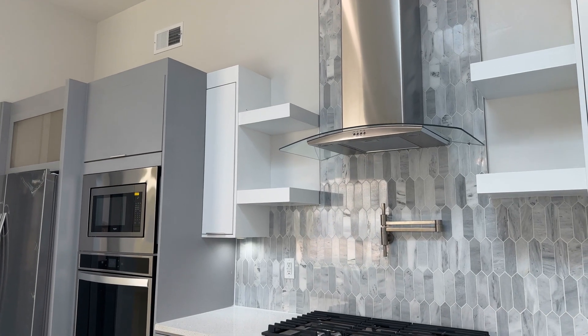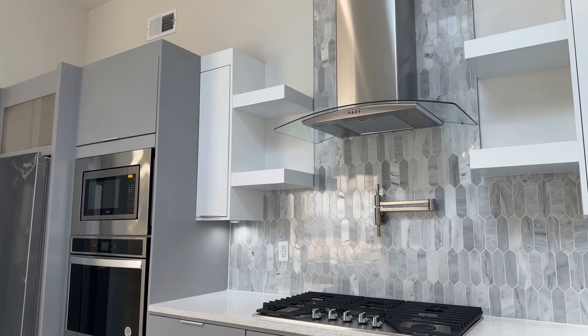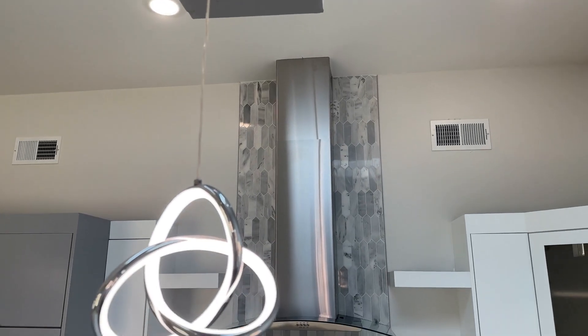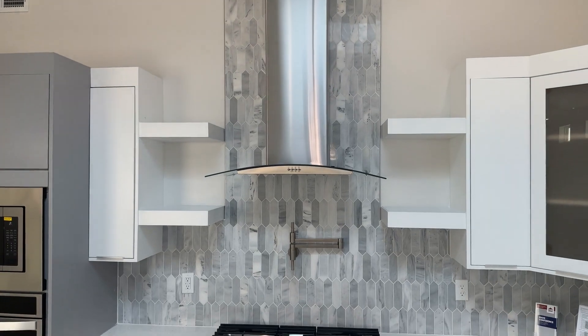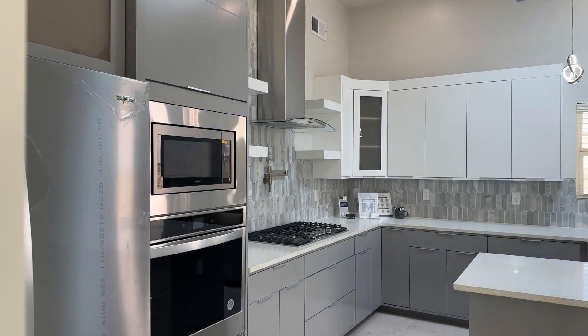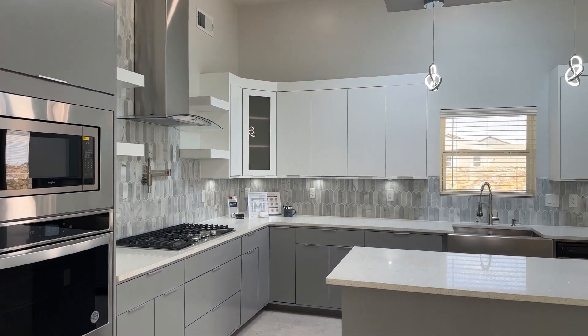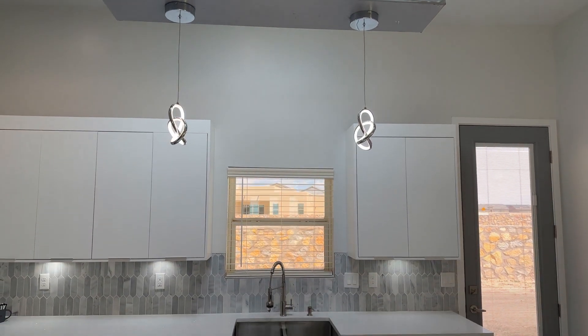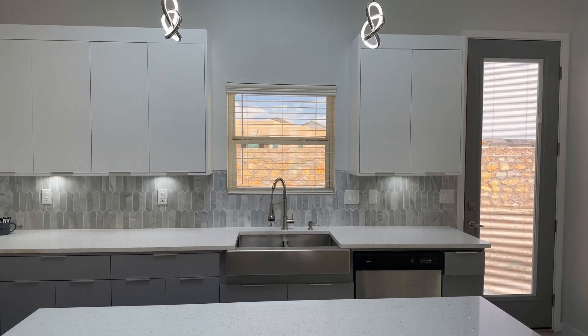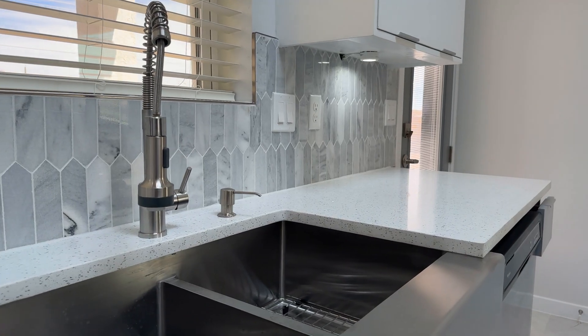In the kitchen, they have the cooktop with a pot filler. The lighting continues here — you have undermount lighting for the cabinets, quartz countertops, and something that was really neat. The cabinets are very slick, very modern. The design is minimalistic. It's one of my favorite features of this house. The kitchen is just very different from everything else out there.